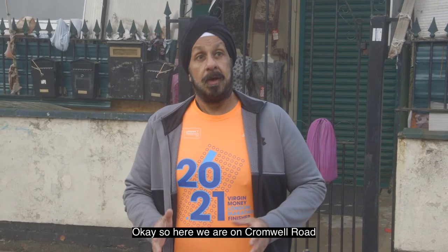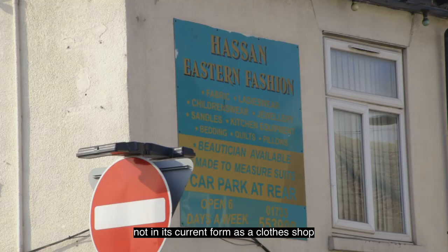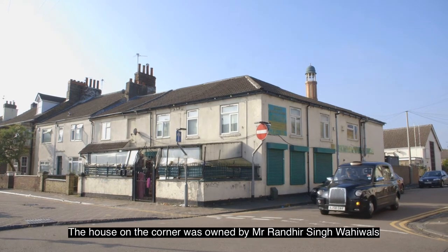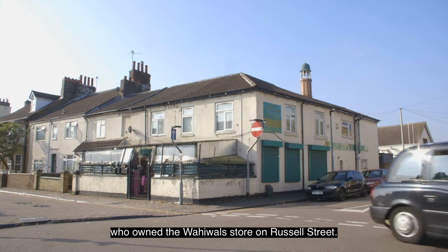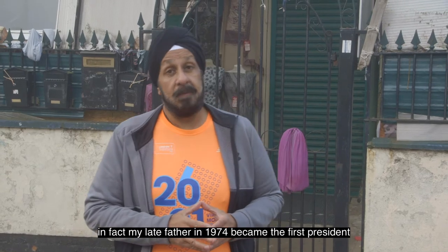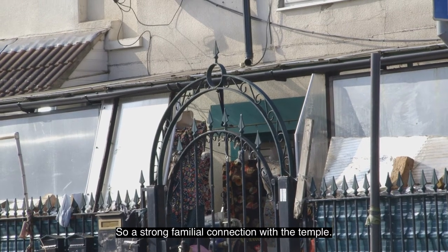Here on Cromwell Road where it meets Cobden Avenue and Cobden Street, the building behind me is of real significance to me — not in its current form as a clothes shop, but as what was the first Sikh temple. Back in the 1970s there was no dedicated Sikh temple. The house on the corner was owned by Mr Randir Singh Wahiwala, who owned the Wahiwala stores up on Russell Street. He donated it and it became the first Sikh temple. In fact my late father in 1974 became the first president of that Sikh temple, so there's been a strong familial connection.